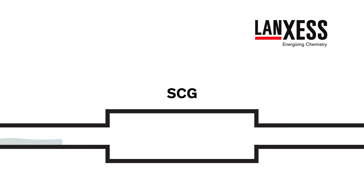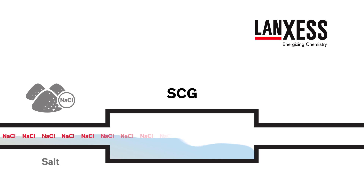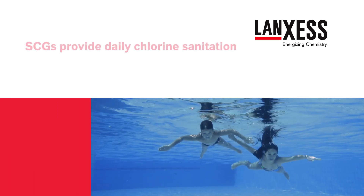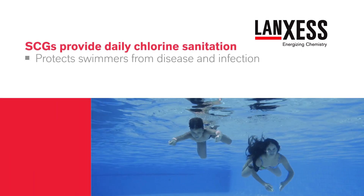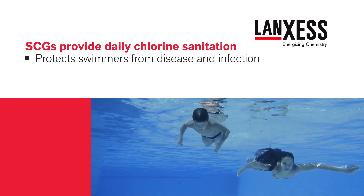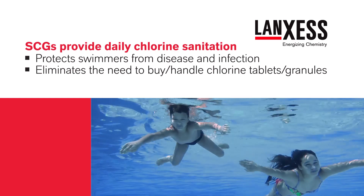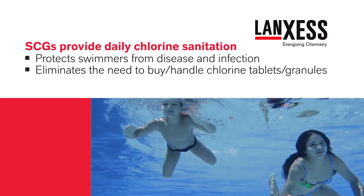Saltwater chlorine generators, or SCGs, produce chlorine sanitizer by converting salt, which has been dissolved in the pool water, into chlorine using a process known as electrolysis. Chlorine generators provide daily chlorine sanitation to help protect swimmers from disease and infection, and eliminate the need to buy or handle chlorine tablets or granules.